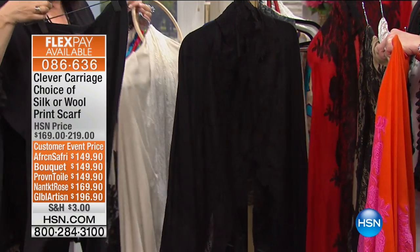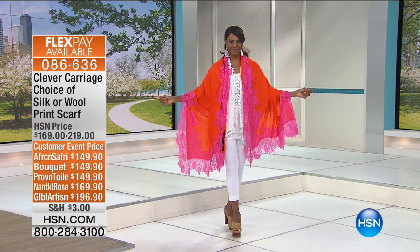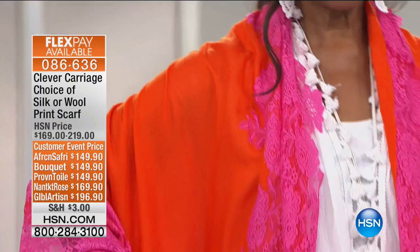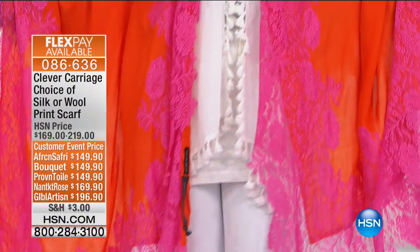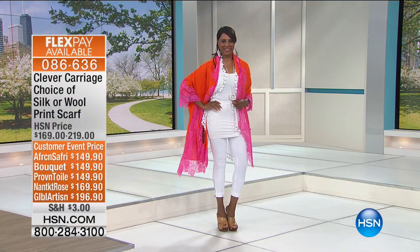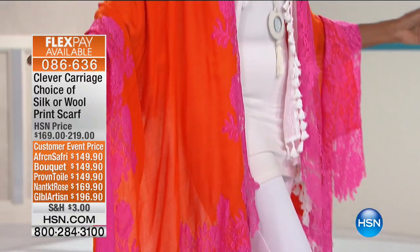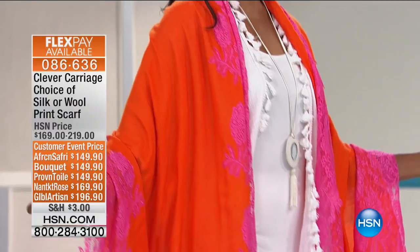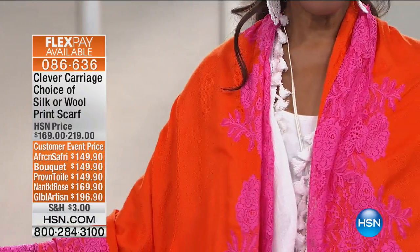Then we have our pima cotton leggings — a few I could not live without, talking about a uniform. They're 46% pima, which is extra long staple cotton, which gives you the soft touch, and 8% spandex. We also have additional items on the rack.